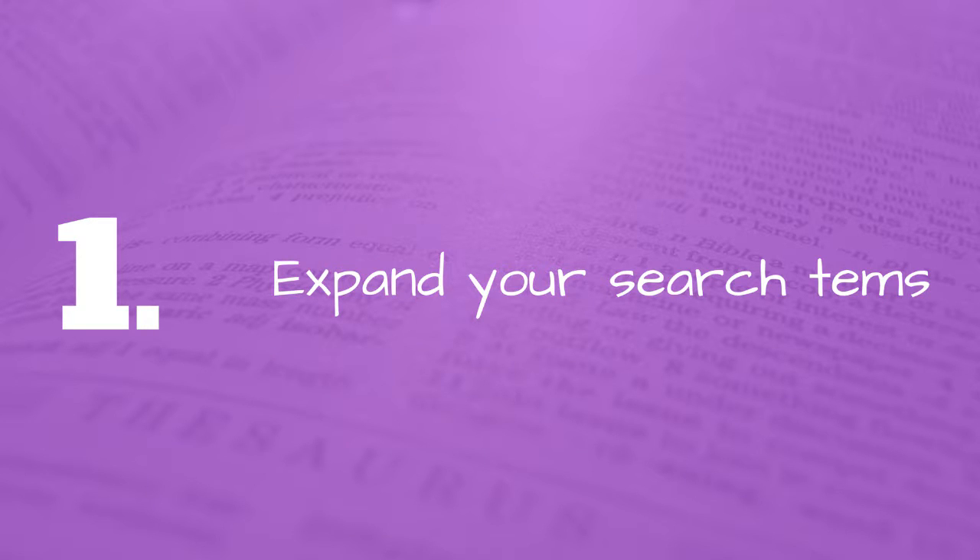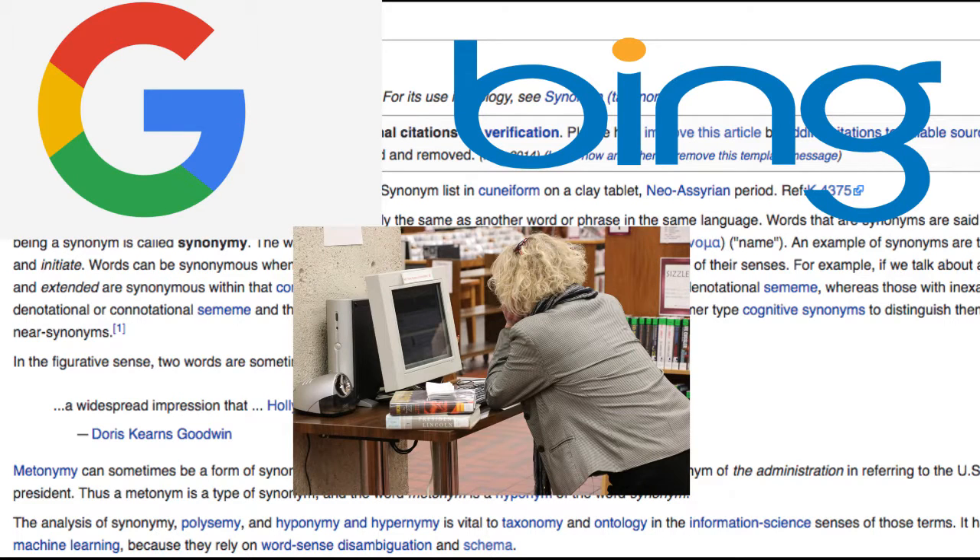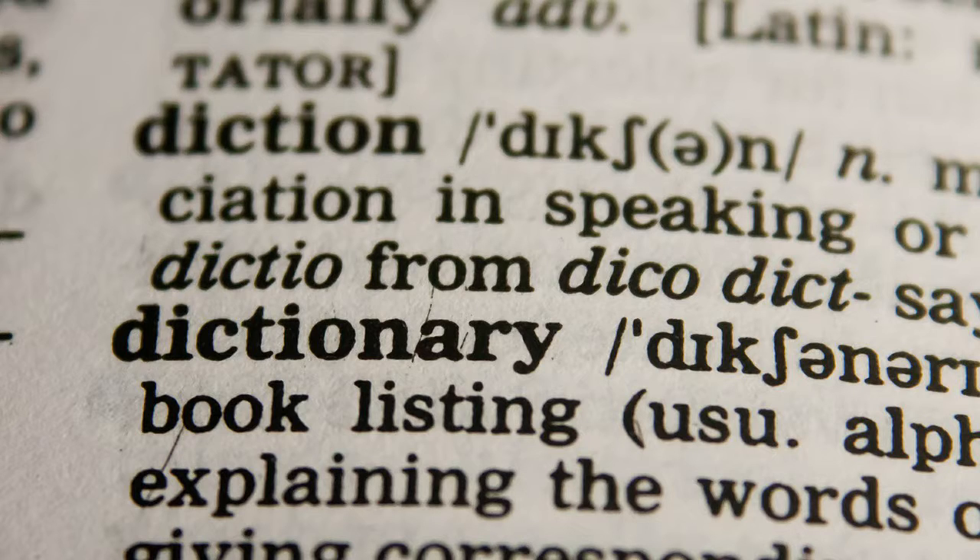Number 1: Expand your search terms. We're talking about synonyms here. Whether you're using Google, Bing or a library catalogue, if you're not having much success finding what you want, try using slightly different terms. You can use thesauri, obviously, dictionaries and encyclopedias, including Wikipedia. Speaking of Wikipedia...